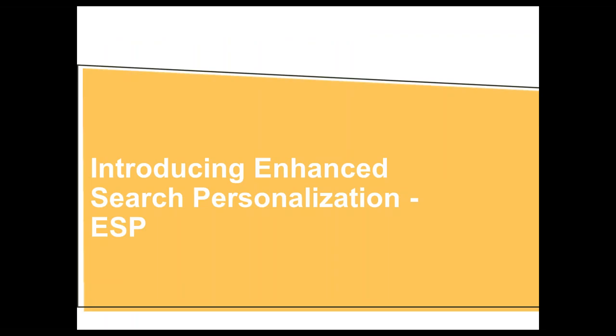With that, we want to introduce Enhanced Search Personalization, or ESP, and to dig into how exactly that personalization is going to work, I'm going to hand you over to Sophie, who's going to take you through this.